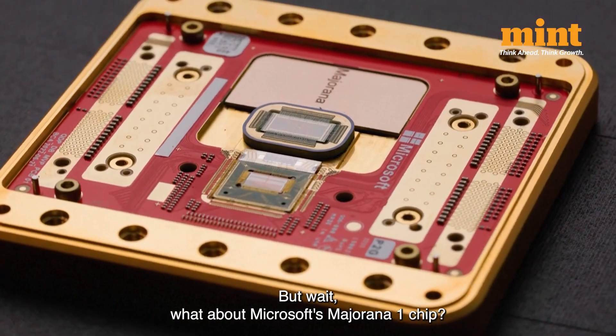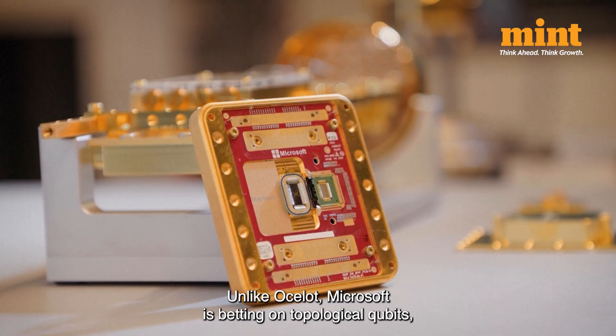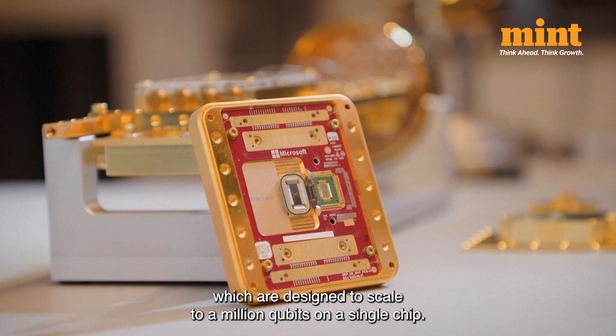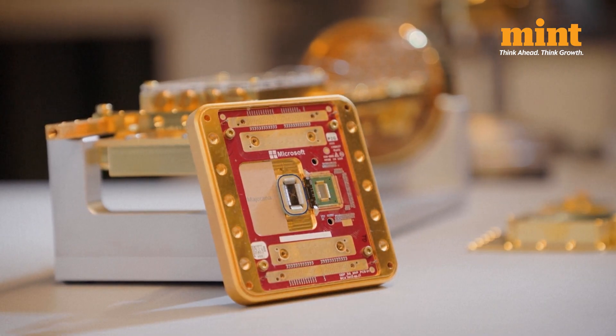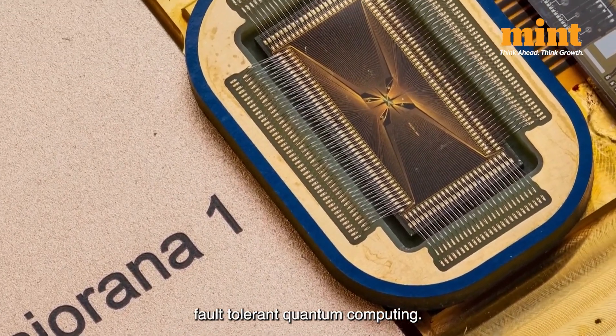But what about Microsoft's Majorana One chip? Unlike Ocelot, Microsoft is betting on topological qubits, which are designed to scale to a million qubits on a single chip — a different approach, but the same goal: achieving fault-tolerant quantum computing.